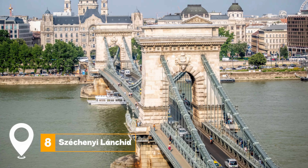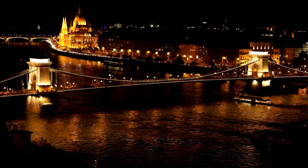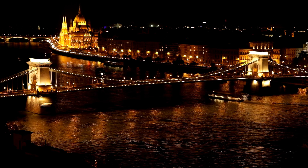At number eight, we have the Széchenyi Chain Bridge. This iconic bridge crosses the Danube River, offering breathtaking views of the city. It's a must-visit, especially at night.